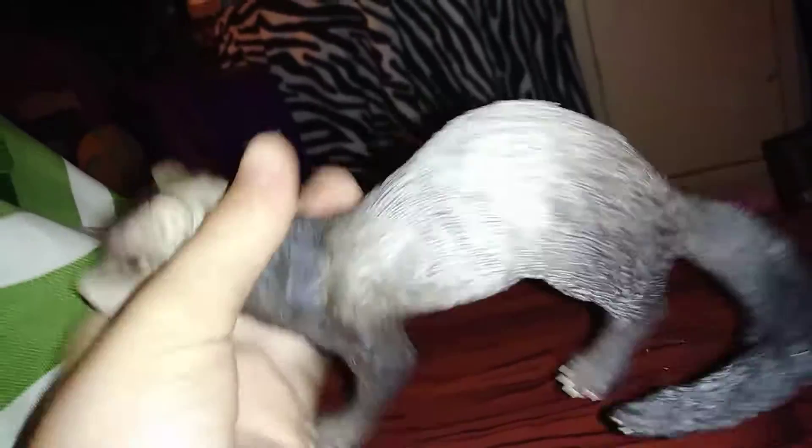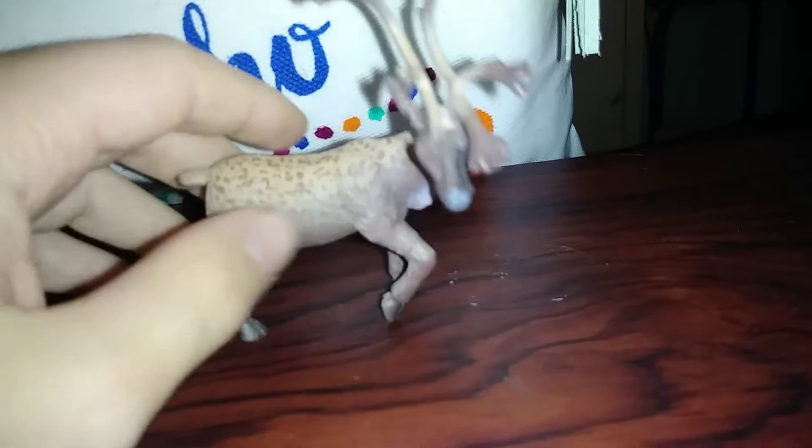I'll go ahead and start right off with this Safari LTD ferret. I'm not going to be telling you their names, I'm just gonna show you them. These bags — I think these are like prey bags. The exterior one is caribou, I believe.